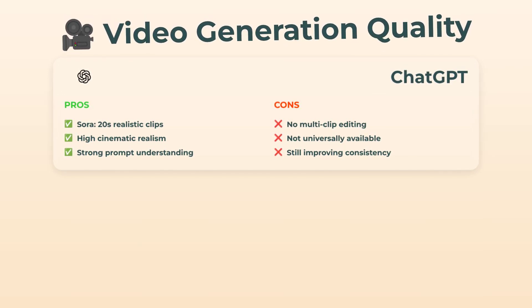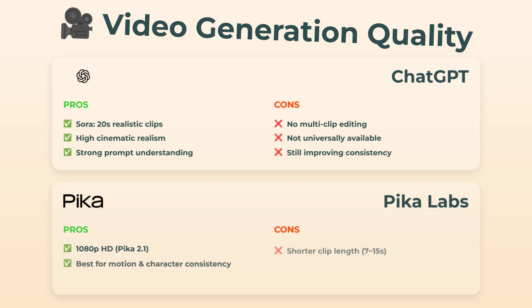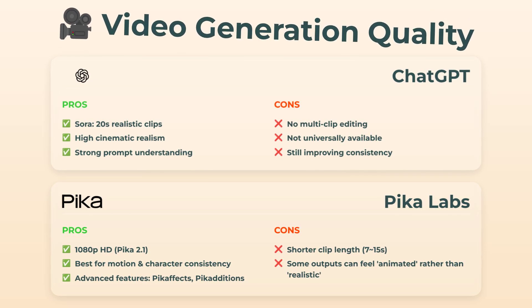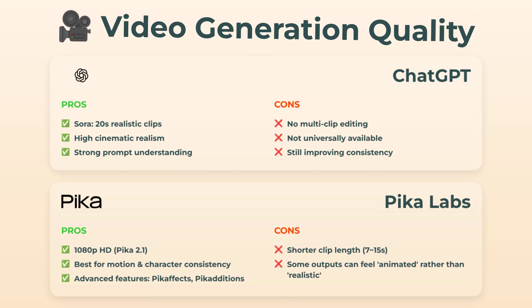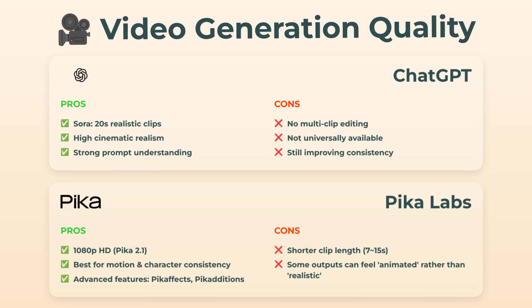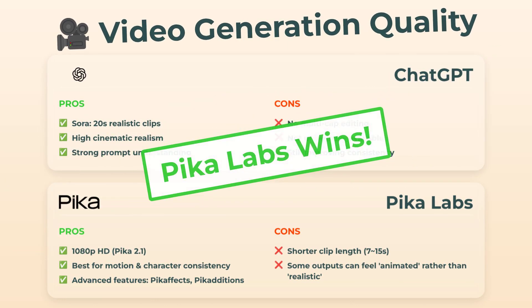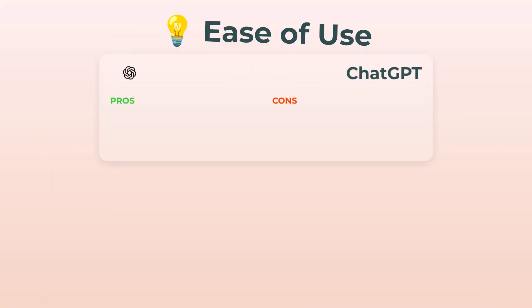Plus, not everyone gets access, which is kind of a bummer. Pika Labs punches back with 1080p HD — the new version — solid motion and character consistency, and advanced controls like Pika effects and Pika additions. These actually let you tweak scenes, kinda like a pro editor. The clips are shorter, think 7 to 15 seconds, and sometimes the output looks more animated than real. But for everyday creators, the consistency is a win. Winner here? Pika Labs takes it.